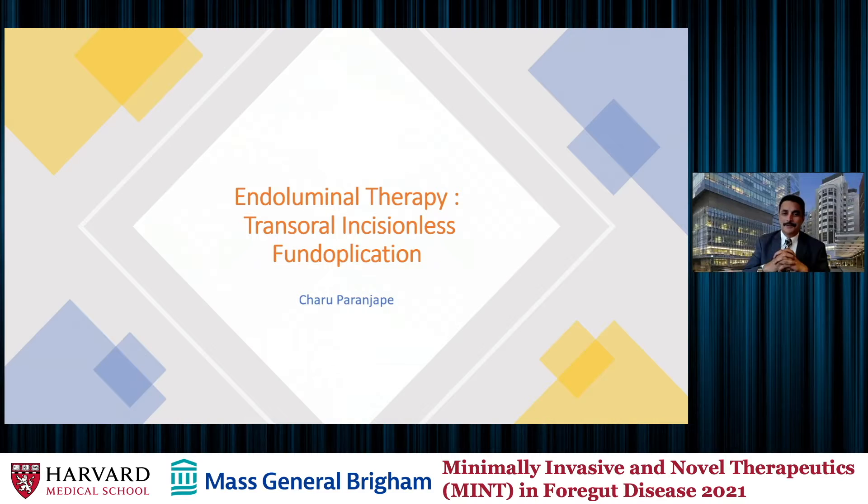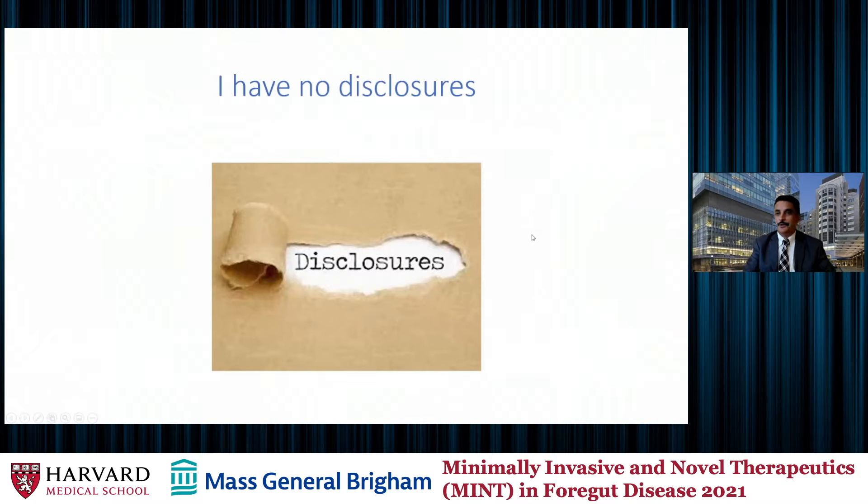Thank you, Kumar. Thanks for that introduction. So we're going to be moving from dietary interventions to slightly different interventions, and then we will move on to minimally invasive laparoscopic interventions in the next talk. I have no disclosures for my talk.